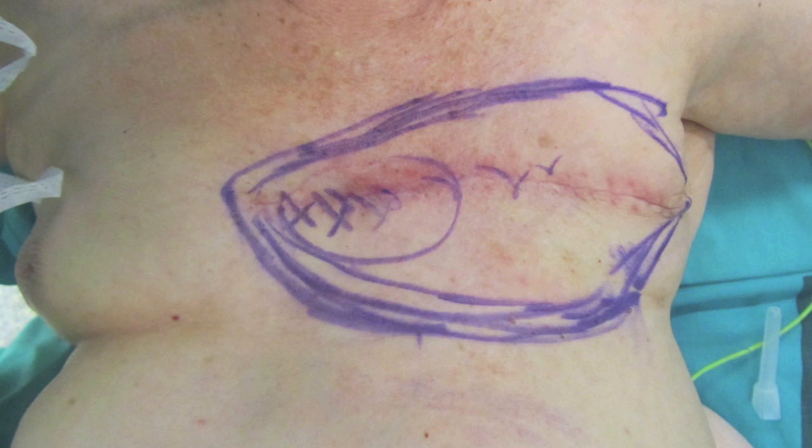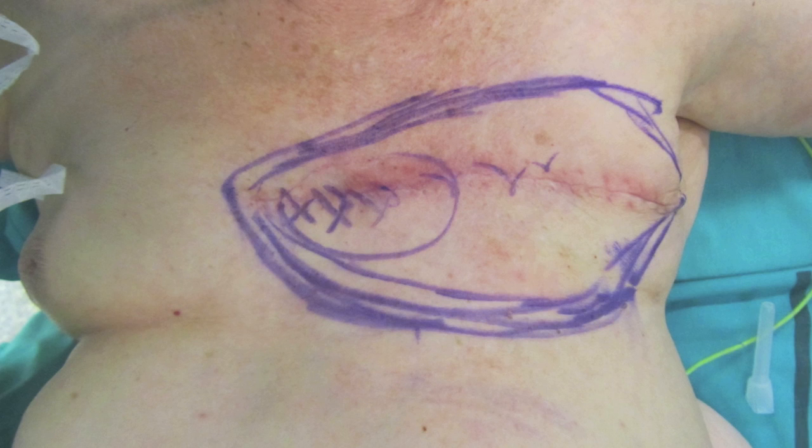Hi, I'm Dr. Tayolotela. This is the case of a lady with a recurrence from a breast cancer.